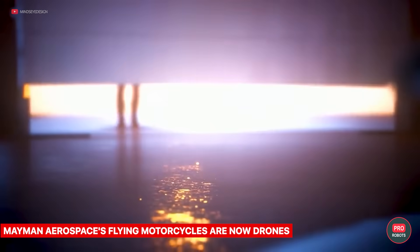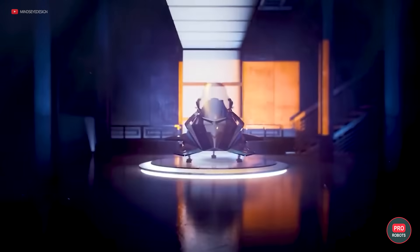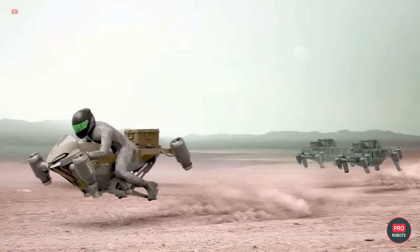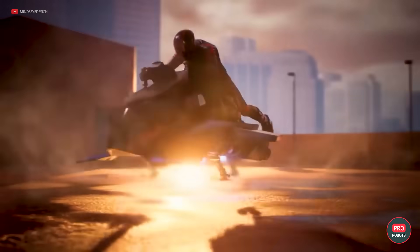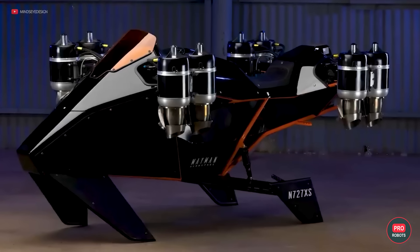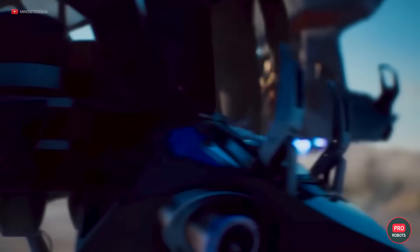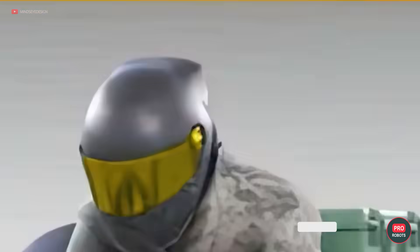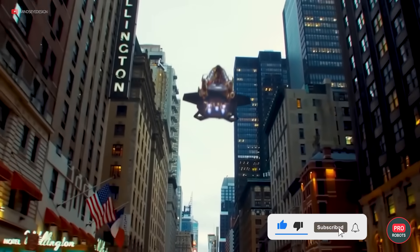Flying motorcycle manufacturer Mayman Airspace decided to go into a different niche and introduce a family of jet drones with high-speed vertical takeoff and landing equipped with artificial intelligence. They can deliver everything from medical supplies to Hellfire missiles at speeds of 500 miles or 800 kilometers per hour. The flagship product will be the Razer, shown to the audience so far only as a 3D printed mock-up. It became the successor of the flying motorcycle AUV Mayman Speeder air utility vehicle.